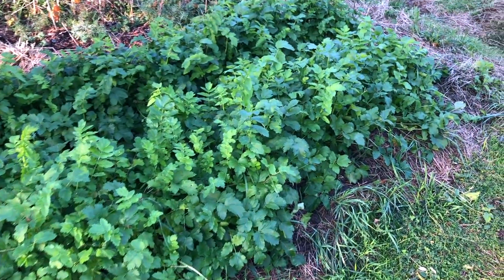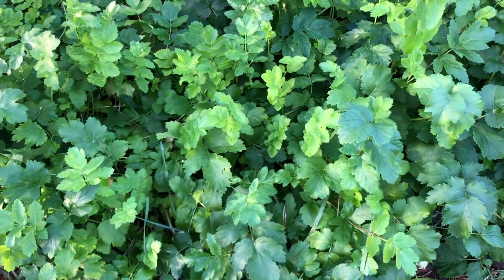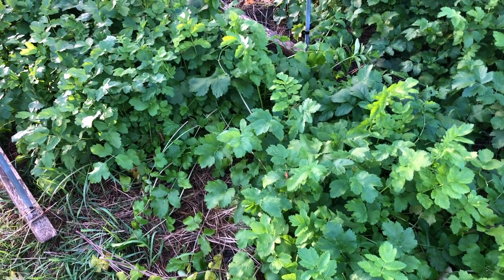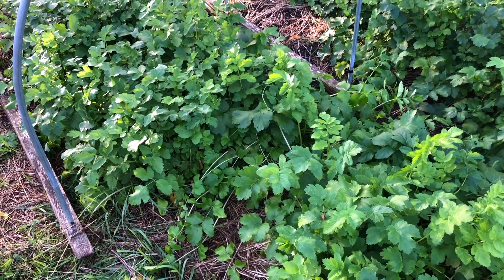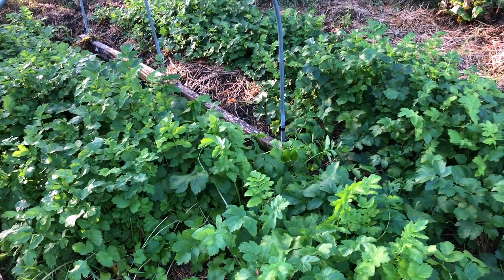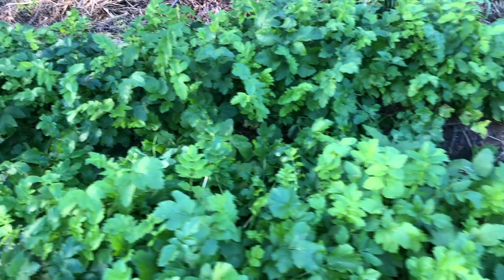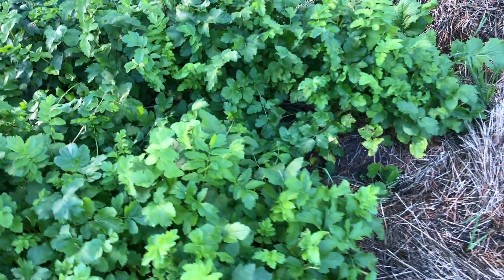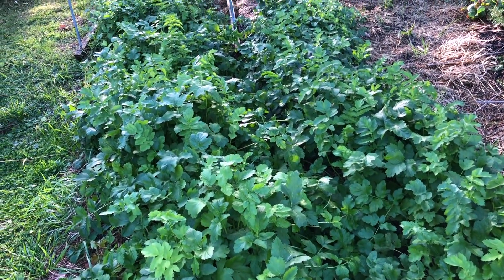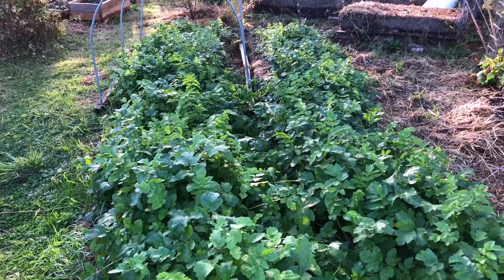Nice to see these parsnip beds — sown the day we harvested garlic. We should have thinned them way earlier, but they've functioned as a cover crop to protect the soil. The parsnips will end up on the smaller side since we never thinned them, but we'll take the big ones and leave the smaller ones for mice, voles, or let them break down in the soil. It's lovely cover that will drill down and decompact the soil and give us nice winter food as well.